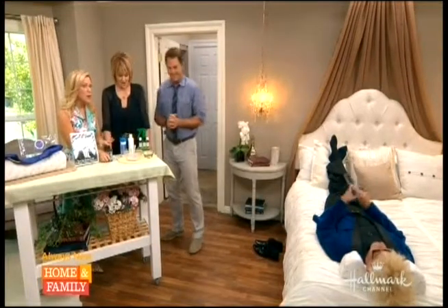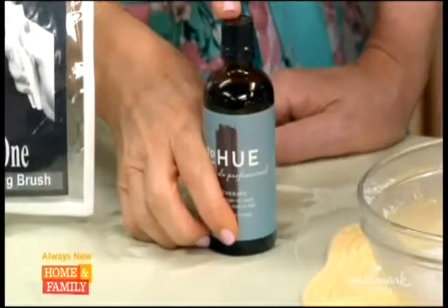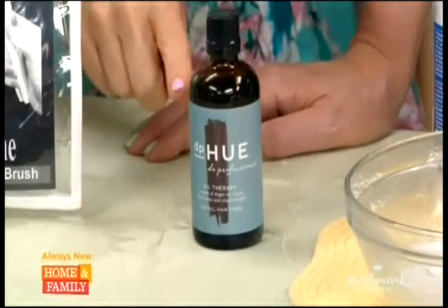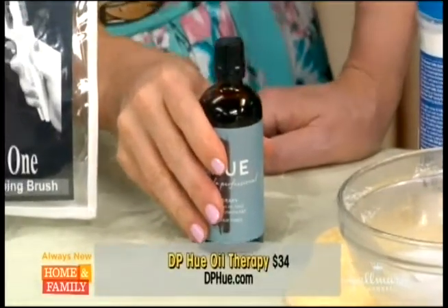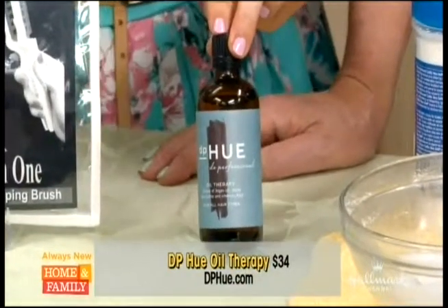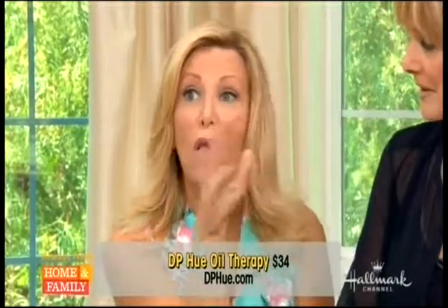Here's one of my last products. This is called HUE oil. Everybody's heard about oils, but what I love about this one is that it has UV protection. So no matter what your hair color — gray, blonde, brunette, redhead — when you're out in the sun it protects you.